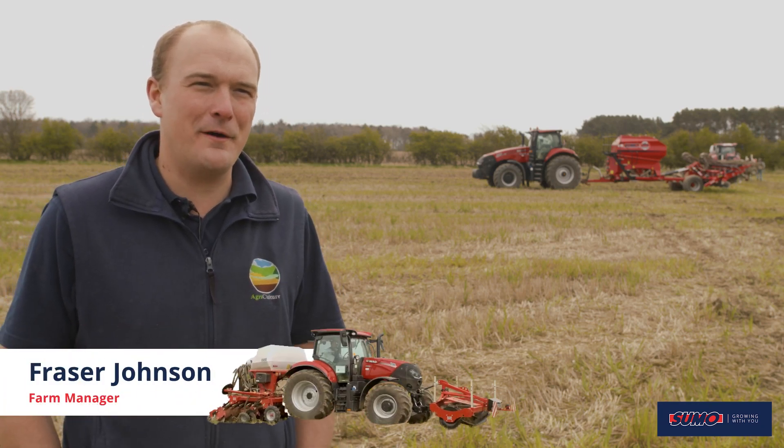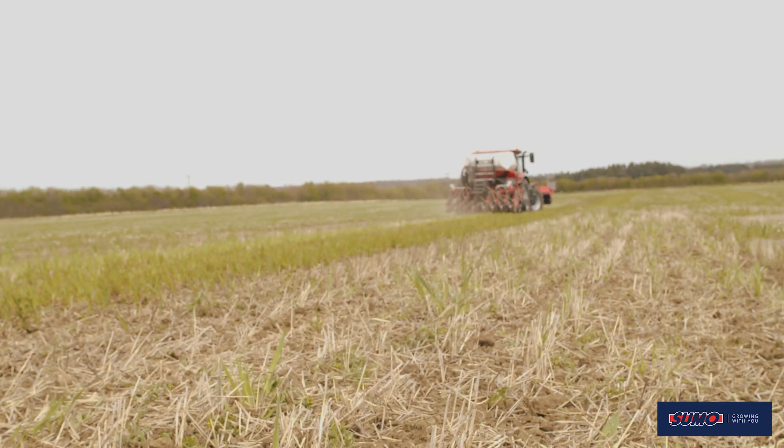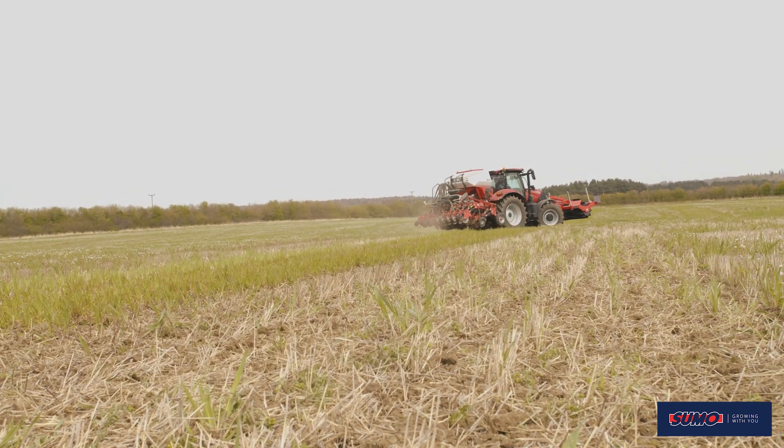My name is Fraser Johnson, I'm the farm manager for Blagdon Farming and Hartley Main Farms. We're based in South Northumberland and we have another farm over on the coast near Blythe. The total farm is about 5,000 acres.